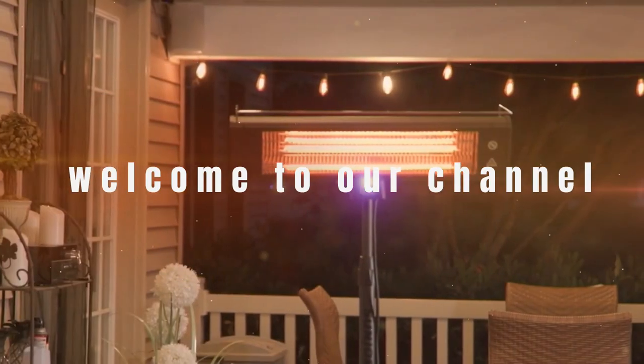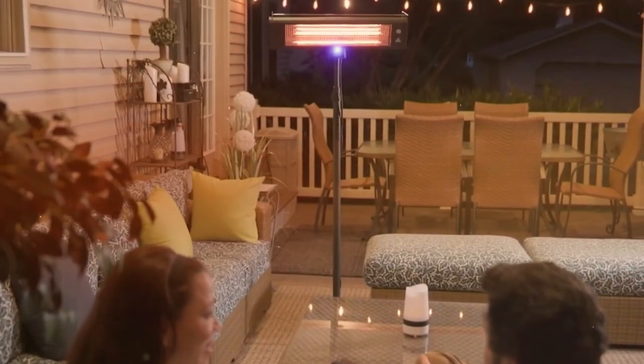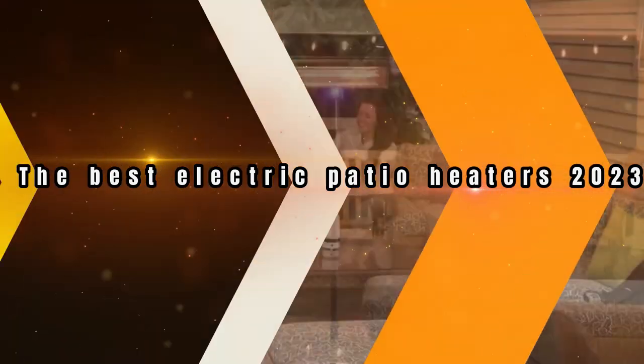Hi there, welcome to our channel. Today we will show you the best electric patio heaters of 2023.